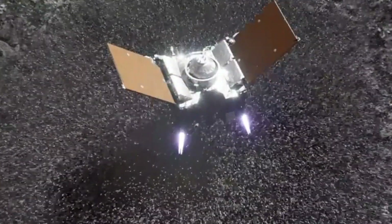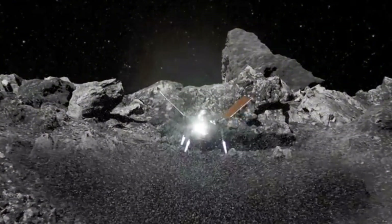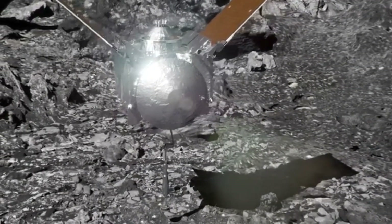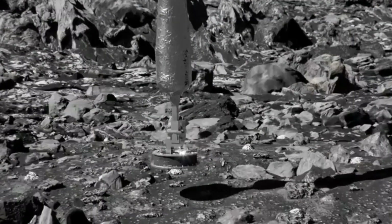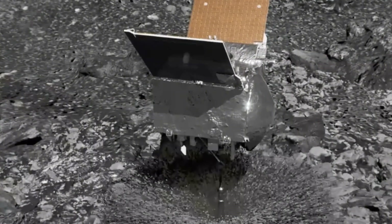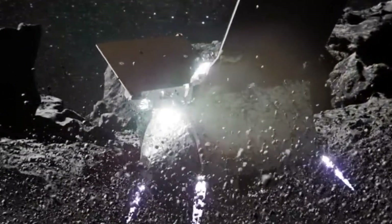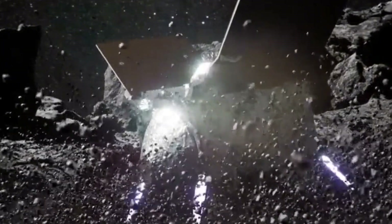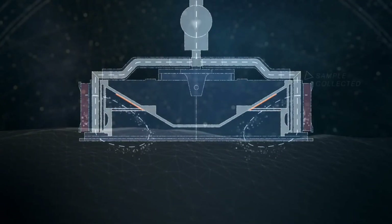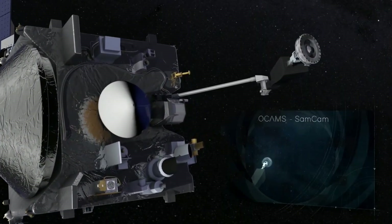Some elusive dust even managed to escape through tiny openings between the lid and the body of the canister. Well, NASA explains that when OSIRIS-REx made contact with Bennu, the swift touch generated a shockwave across the asteroid's surface, propelling certain materials into space. Some of these materials hitched a ride behind OSIRIS-REx, adhering to the spacecraft's outer surfaces. A portion even found its way into the sample canister through an open flap, mingling with the material collected by TAGSAM.